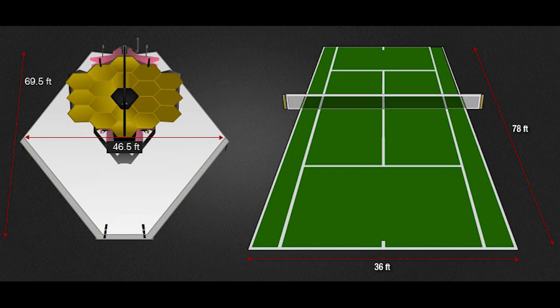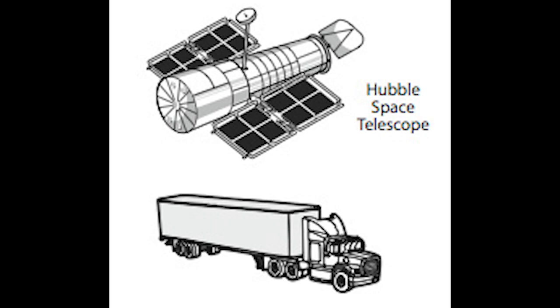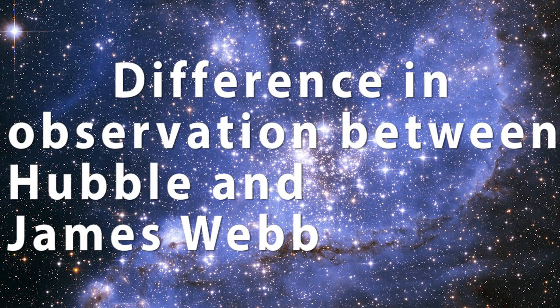Webb's sunshield is about 22 meters by 12 meters, and it's about the size of a tennis court, whereas Hubble is the size of a tractor trailer. So what will be the major difference that we'll see when the new telescope goes in space?